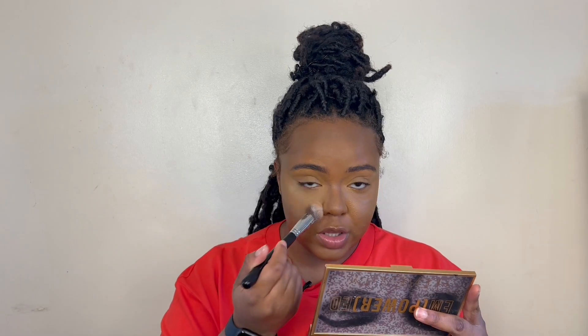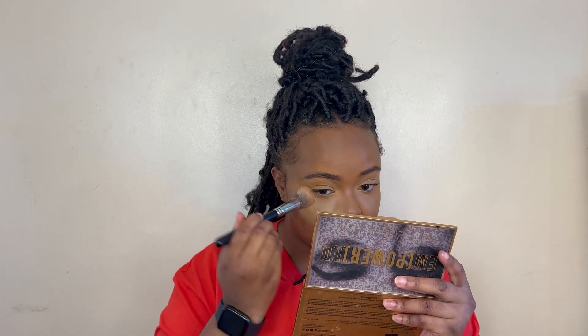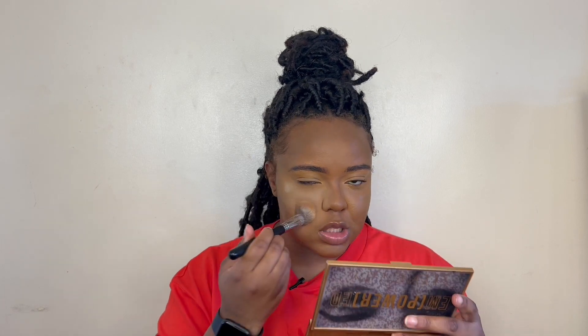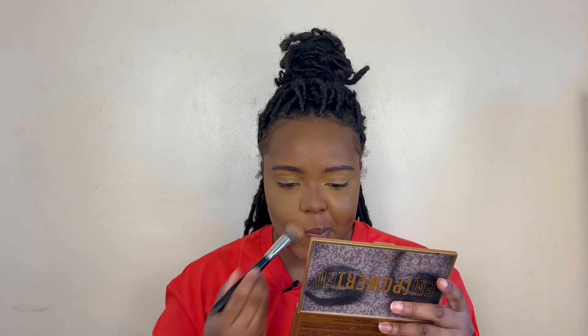I was afraid the translucent shade would be too light for me, but it's fine. It is lighter than the Laura Mercier Honey, but it's not light in a way that gives that ghostly look — and you can build it up. Okay, so the Sephora side is done.